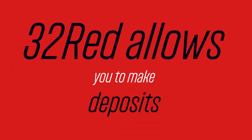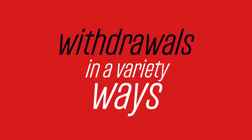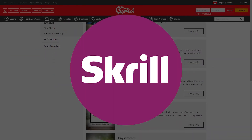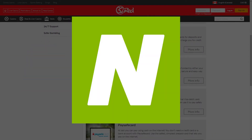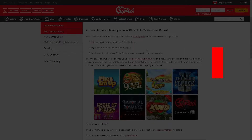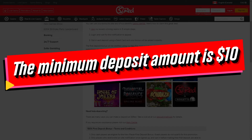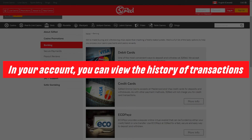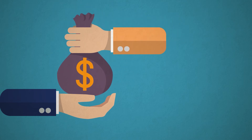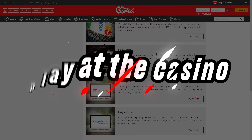32 Red allows you to make deposits and withdrawals in a variety of ways. Most often, Australian gamblers use Visa, Mastercard, Maestro debit cards, e-wallets such as Skrill, PayPal, Neteller, Ecopayz, as well as direct bank transfers. The minimum deposit amount is 10 dollars. In your account, you can view the history of transactions and find out the details of cashouts and deposits made for the entire time you play at the casino.